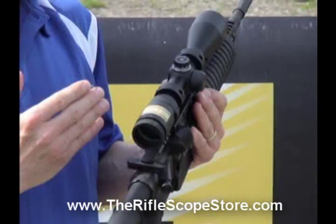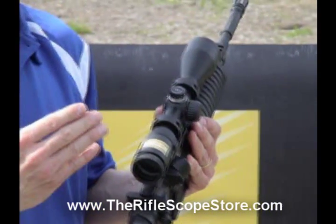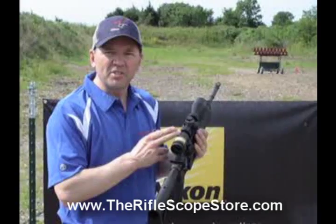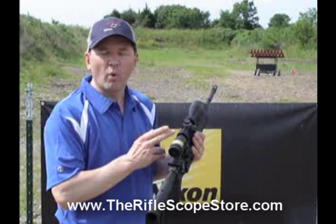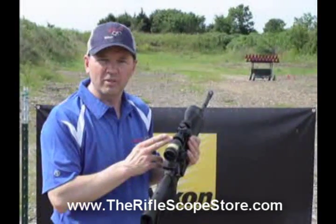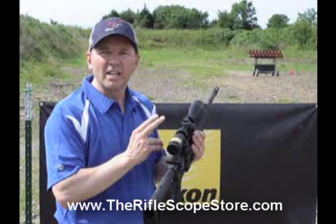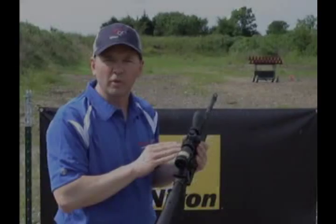And then the coup de grace, the 150 BDC reticle. This scope is meant to be sighted in at 50 yards, and there are BDC indications for 75, 100, 125, and 150 yards. This scope is going to make your 22 long rifle deadly accurate. Let's go shoot a few.